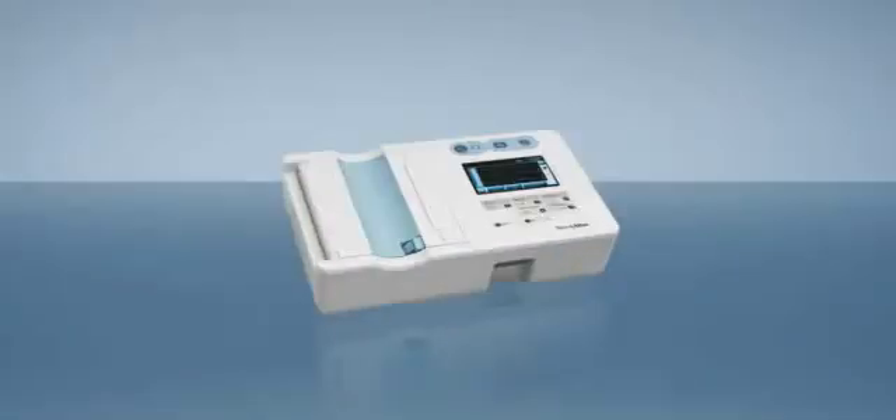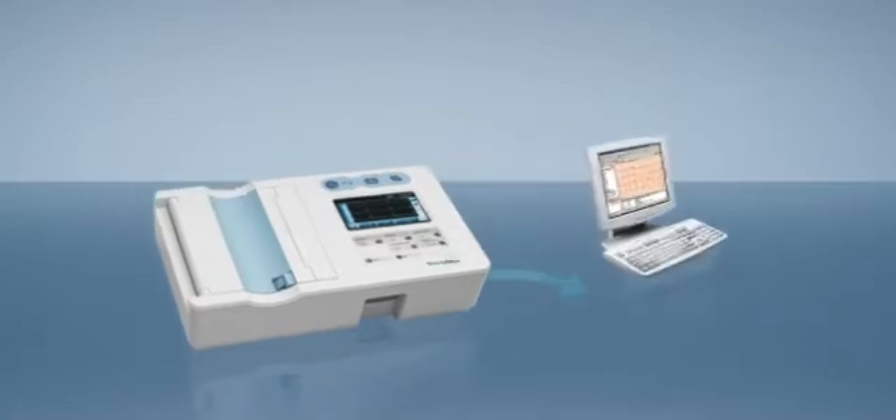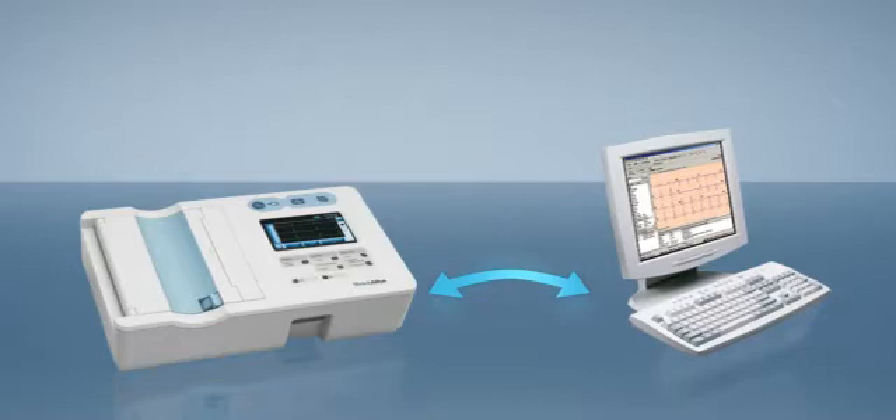The CP50 gives you state-of-the-art connectivity options. Transfer patient data to and from the Welch Allen Cardio Perfect workstation and manage your cardiopulmonary data with paperless efficiency.